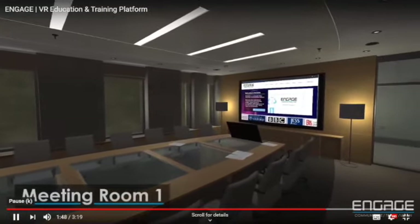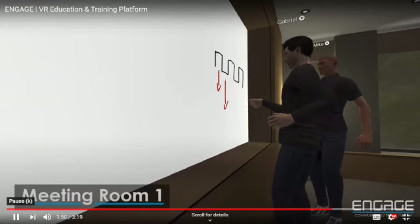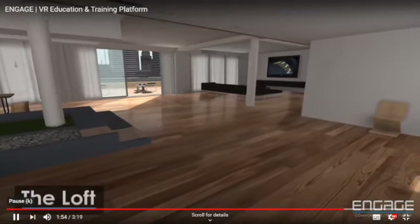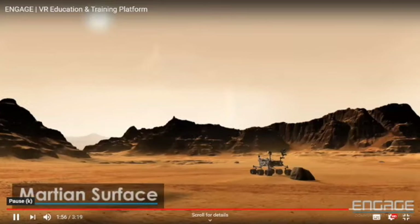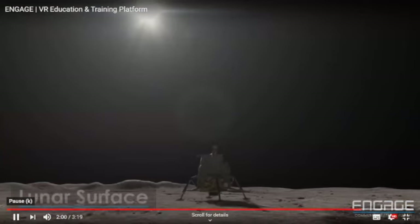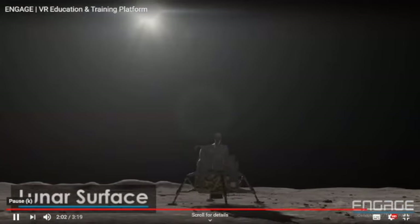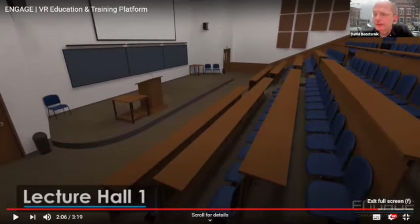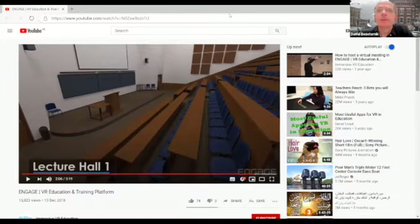Engage is the most powerful tool available today to create, share, and publish immersive content without the need for specialist development skills. Using pre-made assets and locations, you can quickly create content to engage the world. I think that's enough for that — let me get back to PowerPoint. I found it really amazing.